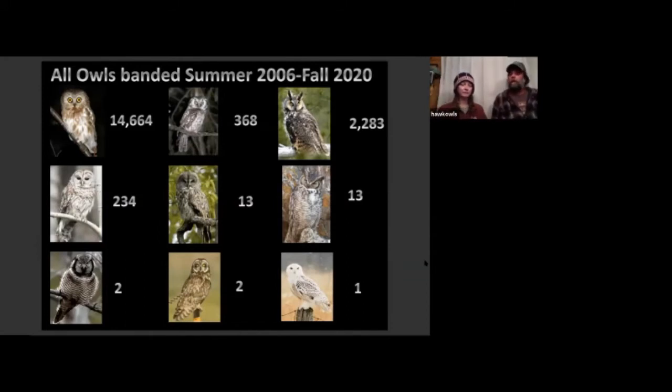Although banding has been going on for over 30 years, we added the summer project in 2006 and made significant changes to the spring in 2007. Just since 2006 we have banded 14,664 saw-wets, 368 boreals, 2,283 long-eareds, 234 barreds, 13 great grays, 13 great horns, two northern hawk owls, two short-eareds, and one snowy.